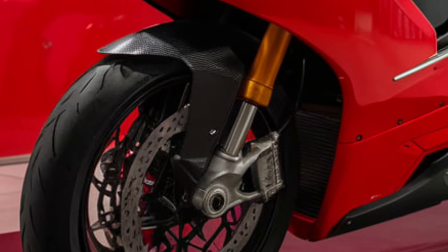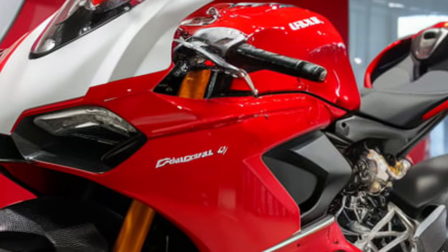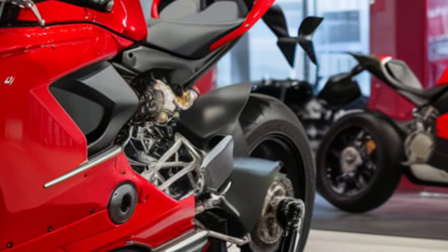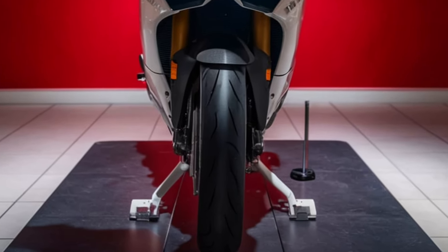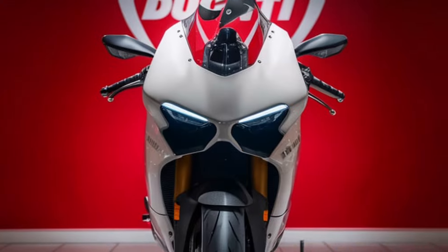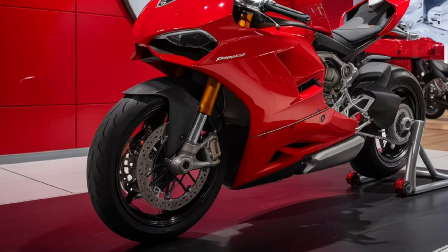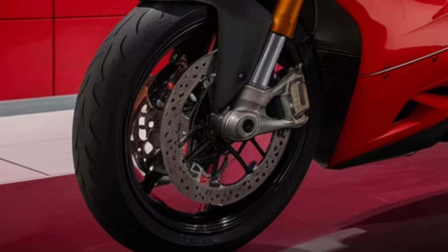Ducati has packed the 2025 Panigale V4 with state-of-the-art technology. The full-color TFT display provides easy access to a range of rider aids, including cornering ABS, traction control, wheelie control, and more. The new Ducati Power Launch and quick shifter make sure you get off the line quickly and smoothly. Whether you're a seasoned rider or a newcomer, the Panigale V4 has got you covered with multiple riding modes and customizable settings.